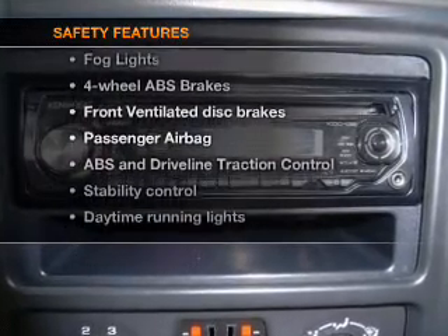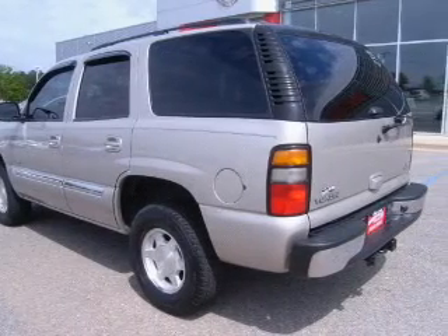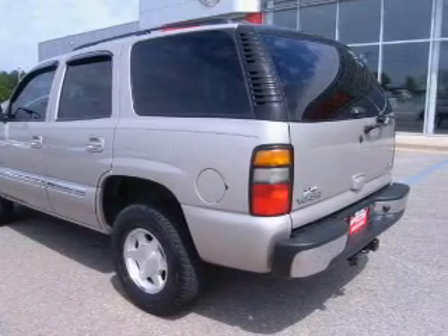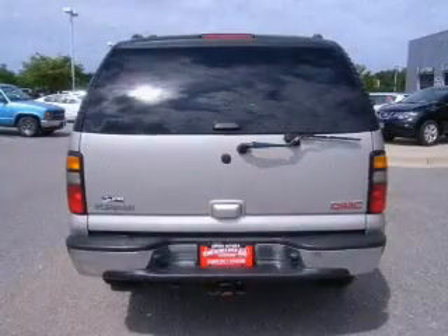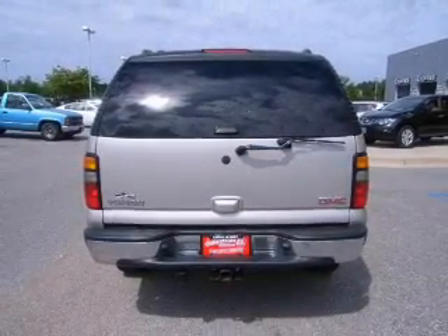Rest assured knowing these top safety components are included: front ventilated disc brakes, passenger airbag, traction control, stability control, daytime running lights, low tire pressure warning, independent suspension. Call today to schedule a test drive.